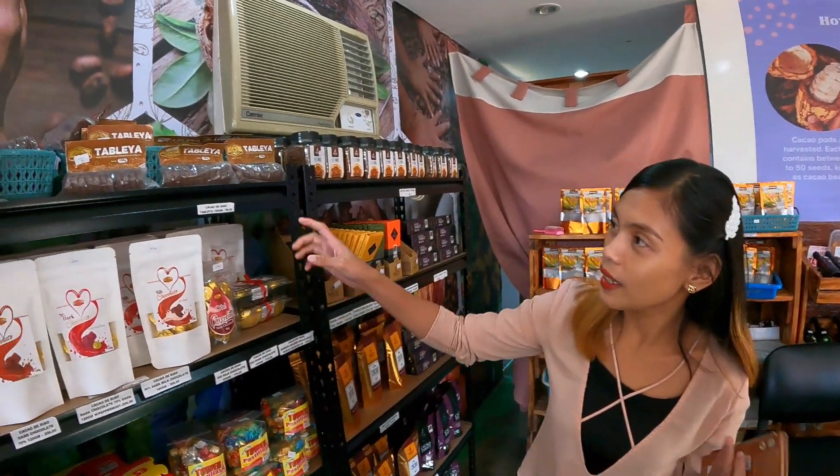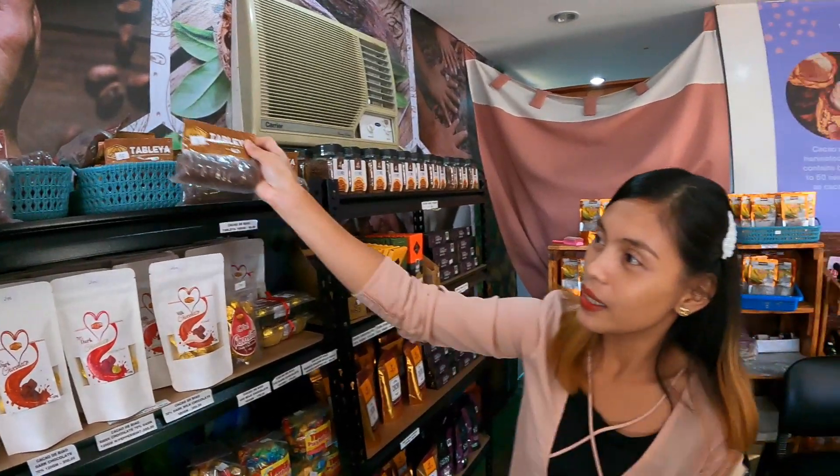So if I want to make champorado — which is a really famous Filipino dessert or merienda, which is rice and chocolate — how do I do it? It's very simple. You put in the pure tablea and to make champorado you can add sugar or you can put in milk to sweeten it. So the cacao in the tablea is 100%, and so it's bitter. Thank you very much, Honey.